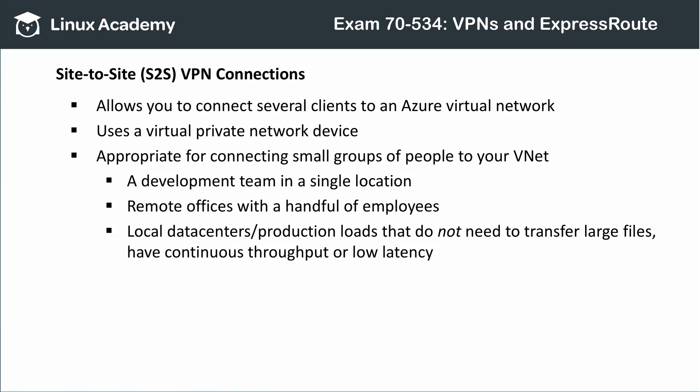Site-to-site, or S2S, VPNs are designed to connect a local network to an Azure virtual network using a virtual private networking device. Site-to-site VPNs are appropriate when you have small groups of people on the same network who need to connect — for example, if your whole development team is in one office, or if you're connecting everyone in a remote office. They also make sense for workloads that don't need a lot of bandwidth, require strong data security, and can tolerate some latency.